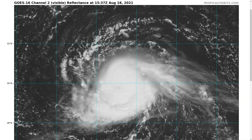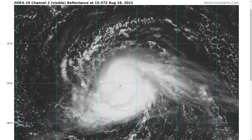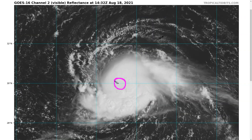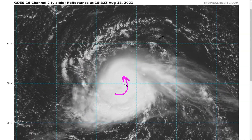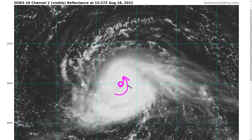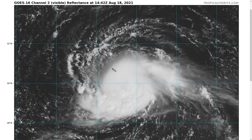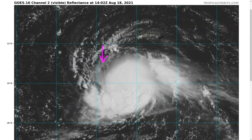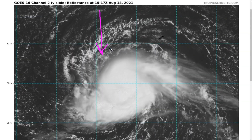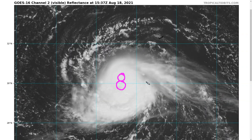Henri is dealing with some northerly shear, and the battle between the storm and the shear is determining the short-term forecast. Looking at visible imagery, there's a pretty organized convective structure with deep convective bursts happening on the eastern side of the center at mid-levels. The vortex is likely tilted somewhat north-to-south because of the northerly shear currently present — upper-level cloud elements are moving southward, indicating that push, so the surface center may be slightly offset to the north of the mid-level center.